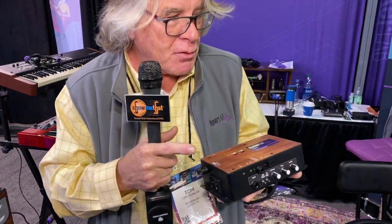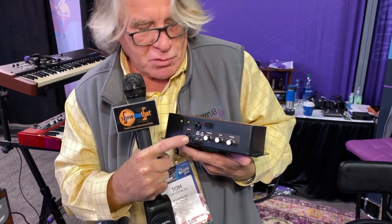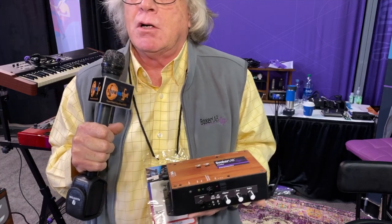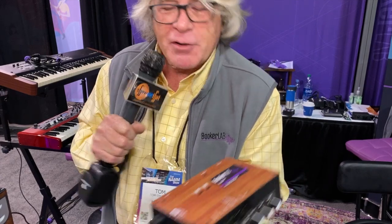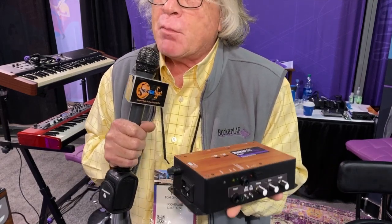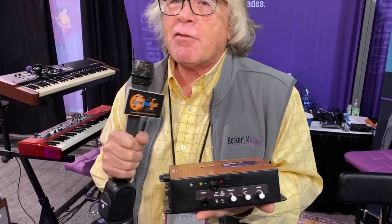We've got a box that provides interface to any organ including a B3 or any combo organ. You interface through one of these connectors, and then we've got a preamp giving you volume, bass, and treble, plus a couple of control switches. Speed control can be through a half-moon switch, a foot switch, or in some of our boxes even MIDI control, which means a computer could decide to change the Leslie speed. We're applying for UL on some products — a big deal because the market isn't huge and UL is expensive.